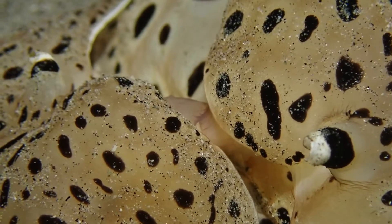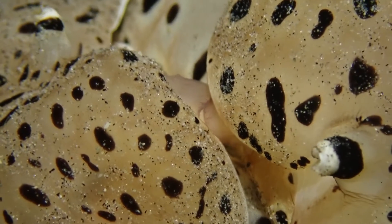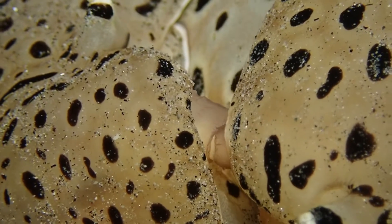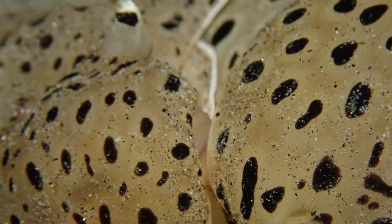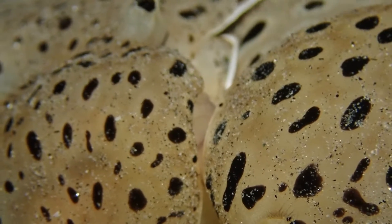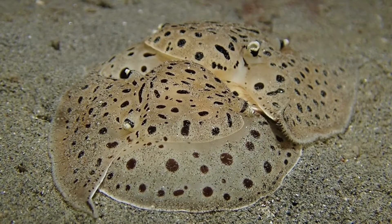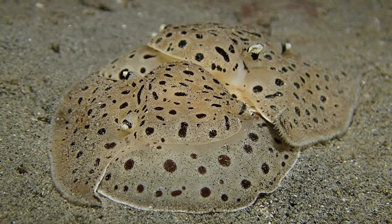I was so excited when my dive buddy Laura pointed that out. In close-up, you can see what appears to be active pumping movement to transfer sperm — something I've never seen in any other sea slug. This species is *Osselenops luniceps*, and it's notable for being a very active, fast-moving sea slug.